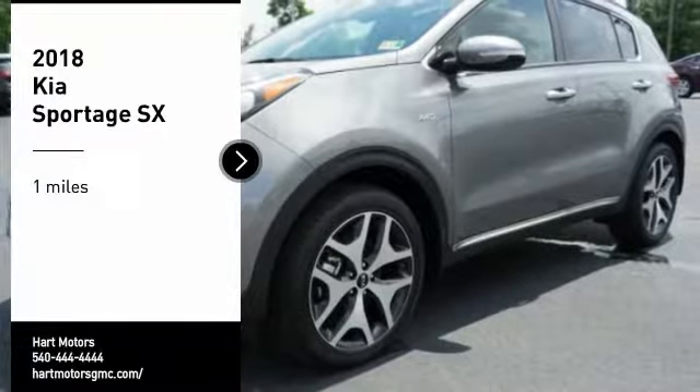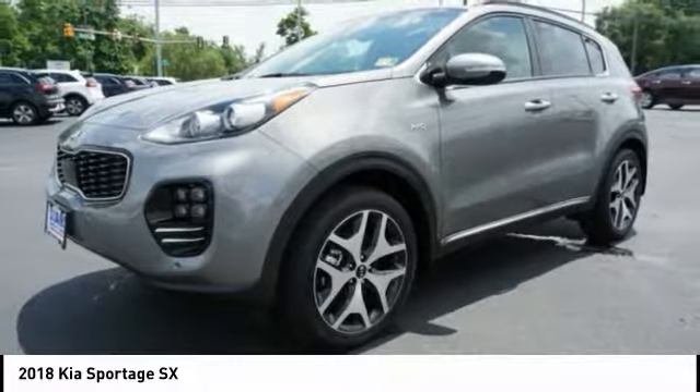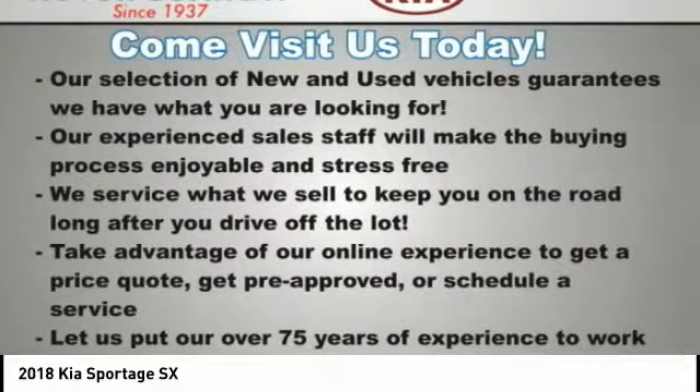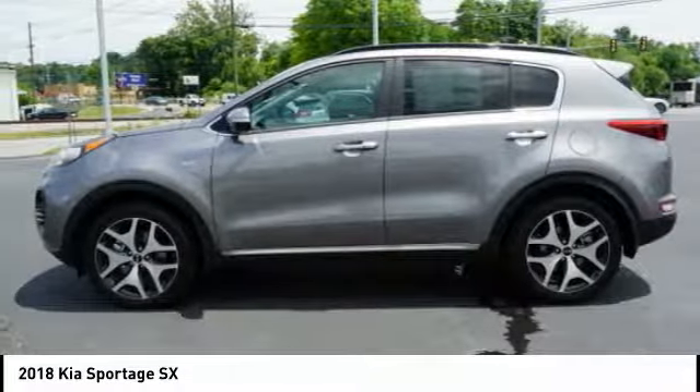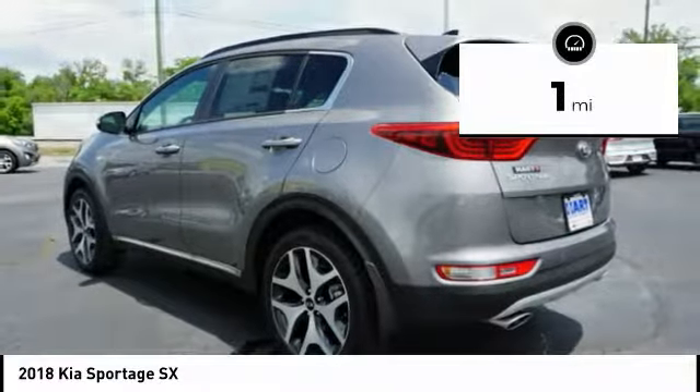Make a great choice today with the 2018 Sportage. With its sleek and stylish exterior and its roomy, feature-laden interior, the Sportage both looks good and performs well on the road. This vehicle has less than 100 miles.